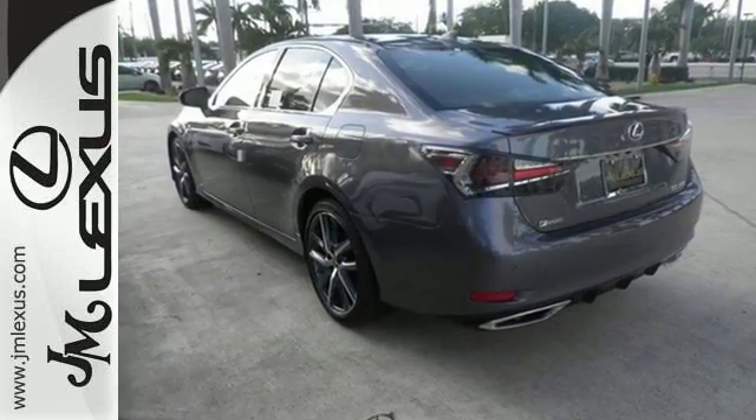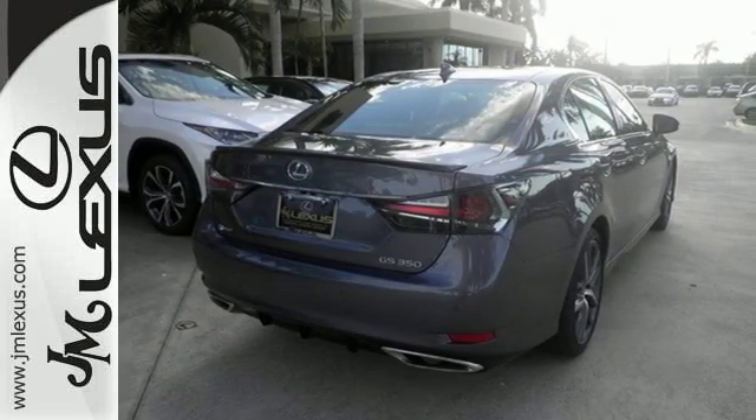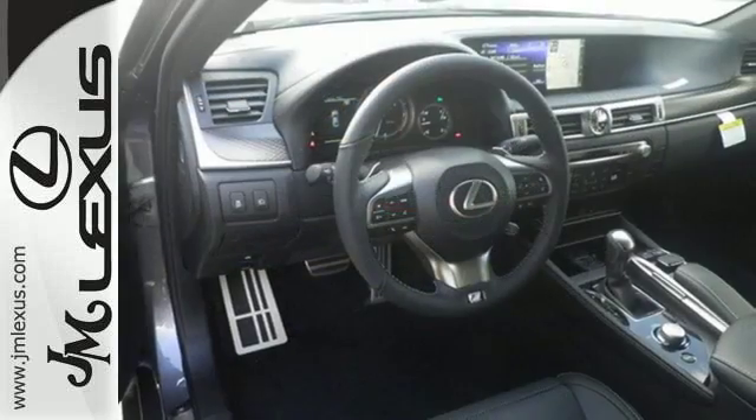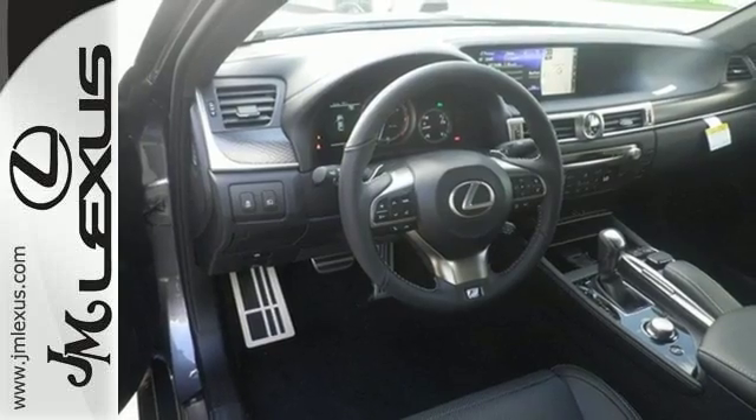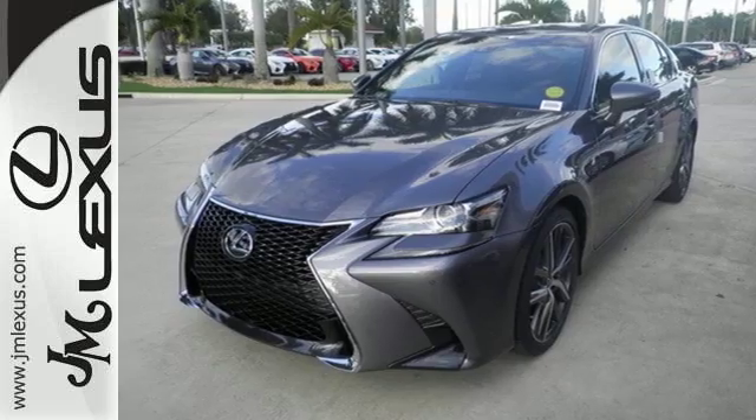The exterior screams performance, as does the interior, with a fully re-engineered cockpit built around the nuance of driving a high-performance car. Drive mode select and vehicle dynamics integrated management with sport mode give you the exact ride you're looking for.